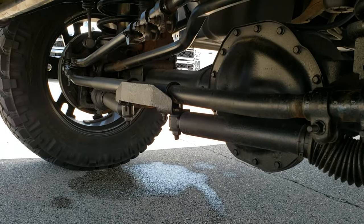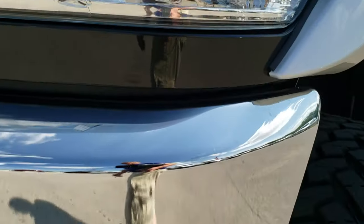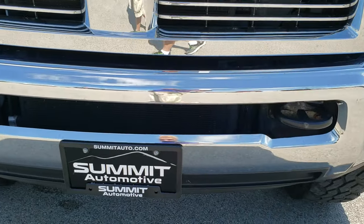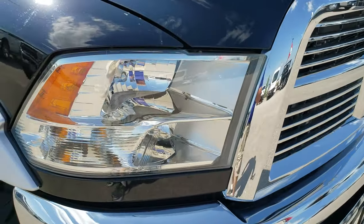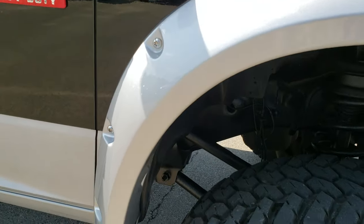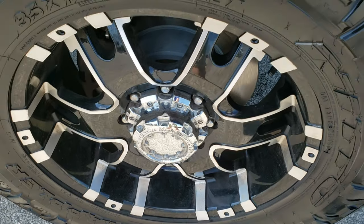It has a suspension lift kit on it. The frame and underbody is very clean underneath. Headlight lenses are nice and clear. Factory fog lights. No major dents or dings on that front bumper. It has a chrome-trimmed grille. Passenger side fender is in nice shape as well, and the passenger side rim is very clean — no scuffs or scrapes on that.